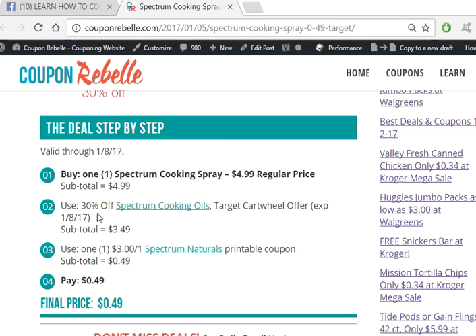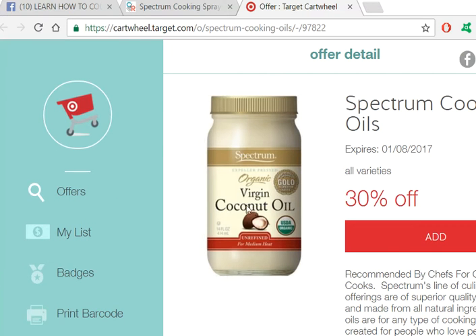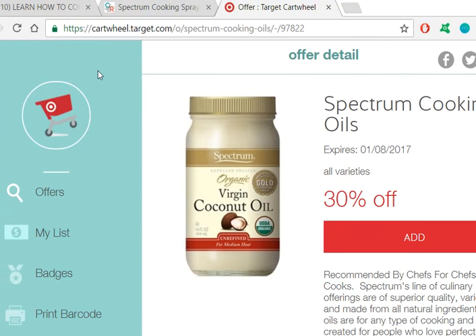Then use the 30% off Cartwheel offer. The Cartwheel offer expires on the 8th, so you have until the end of the day on January 8th to do this deal. To use the Cartwheel offer, you add it to your account. I'm going to click here — you can do it online right here and click 'Add.' You have to be logged in, and then it will be in your app, or you can print the barcode from here and take that to the store. Either way works — just get it and add it to your Cartwheel account.